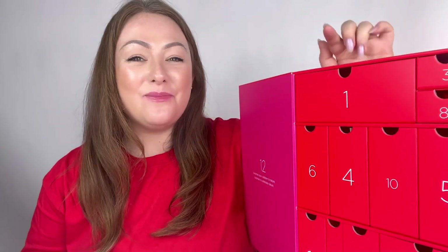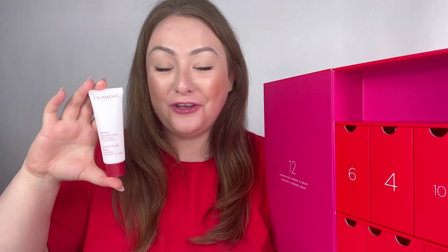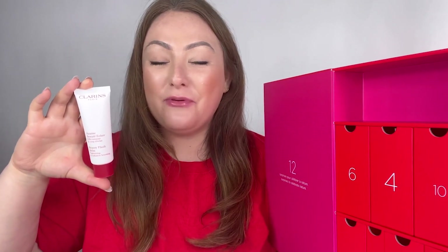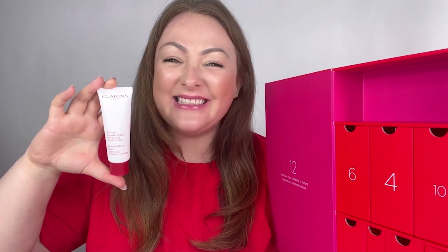In box number one you get the full size new reformulated Beauty Flash Balm, which is a fantastic value. If you've never used a Beauty Flash Balm before, it's one of our best-selling foundation primers, but it's also a universal product that can be used in multiple ways — as a mask, as a primer, or as a product on its own. It's there to give you that instant radiance when you feel your skin is at its dullest and not feeling its best.